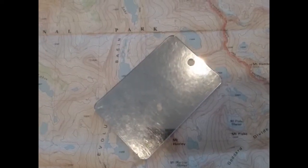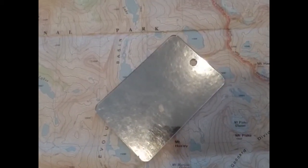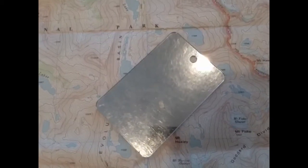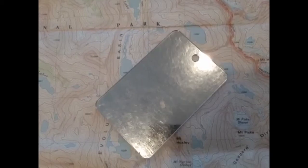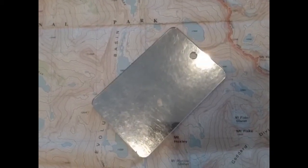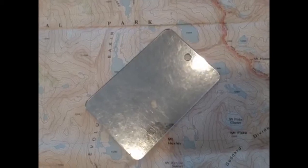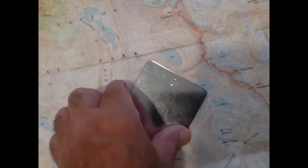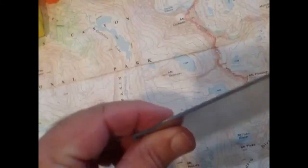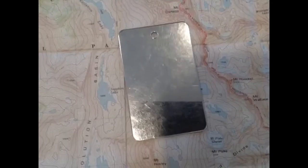Bring a small mirror. This is a signal mirror — you can buy these at your outdoor sporting goods stores. They can help you line up the sun with a distant object and flash light to help you be found. But any mirror will do — a makeup mirror, anything. This one here is small, thin, and lightweight; it easily packs away in your day pack.